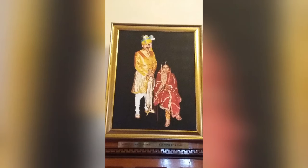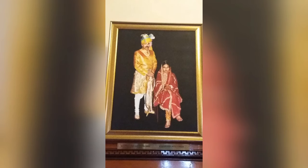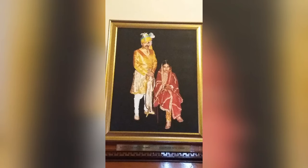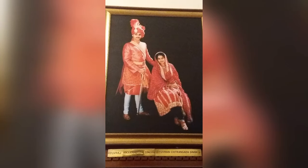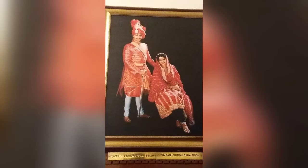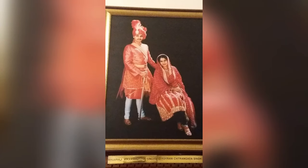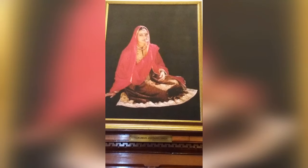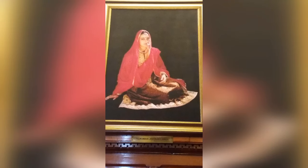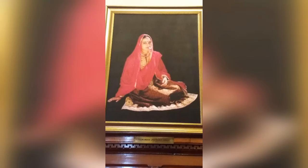This portrait is of Maharaja Ajat Kshatru, son of Dr. Karan Singh, and his wife Rani Ritu Singh. He is Maharaja Vikramaditya, son of Dr. Karan Singh, and Rani Chitranganda Singh. This is Rani Jyotsna Singh, daughter of Dr. Karan Singh.